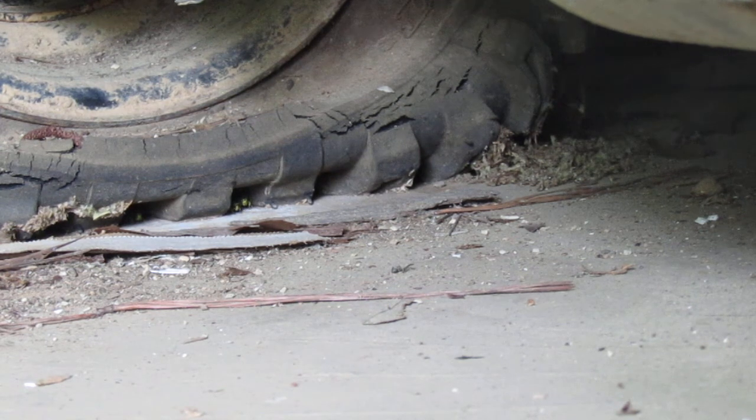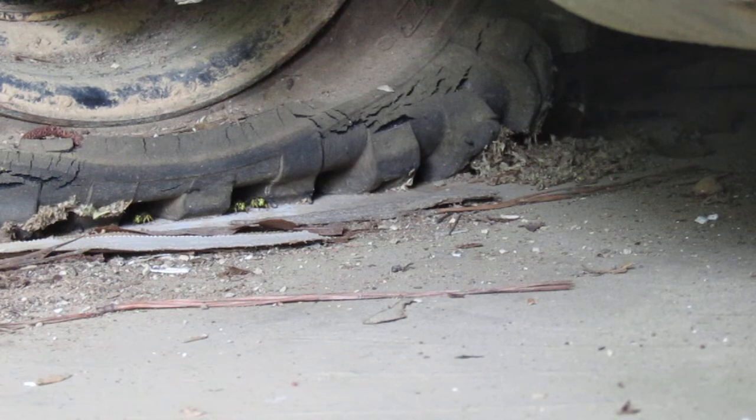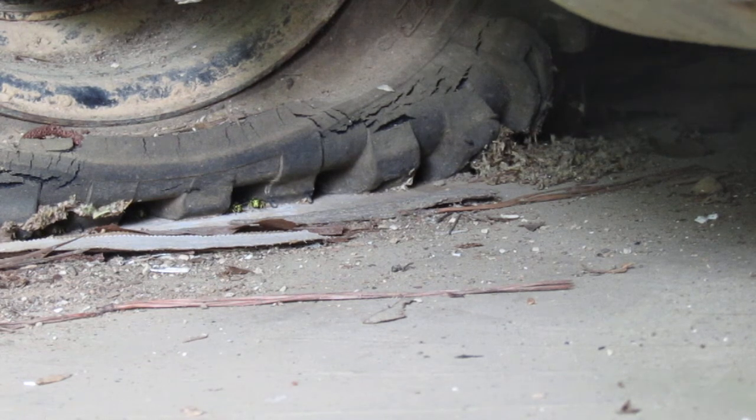These are Eastern yellow jackets, and this is a very aggressive nest — they're usually not that aggressive. They're entering underneath the tire, going up inside of it, so there must be a hole underneath the tire.